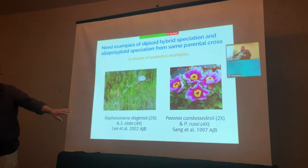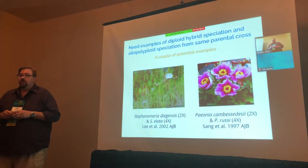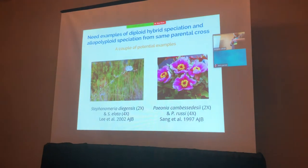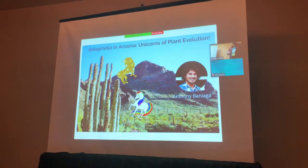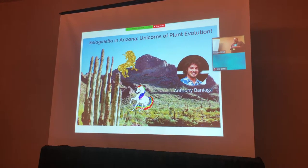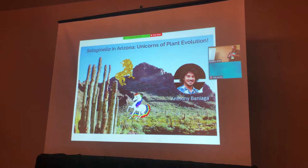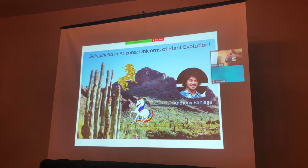The most compelling example is our work in Stephanomeria — the diploid hybrid adiagensis and its tetraploid illata, which appear to have perhaps the same parental origins when you look at isozyme and ITS data. Another potential example is in peony, though it's a less compelling case. What I want to talk about today is a potential example here in the desert — what I call these unicorns of plant evolution — where we might have a homoploid hybrid and an allopolyploid from that same cross. This work was done by one of my PhD students who is now a Donnelly postdoctoral fellow at Yale. He totally does not approve of me putting his picture with these unicorns, and I totally tweeted that out to a few thousand people.